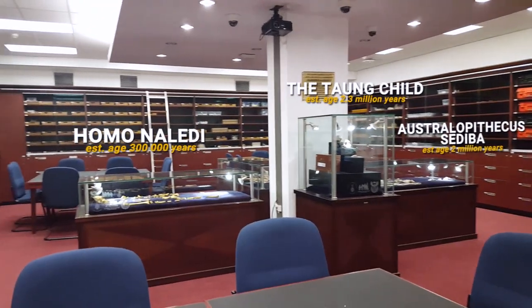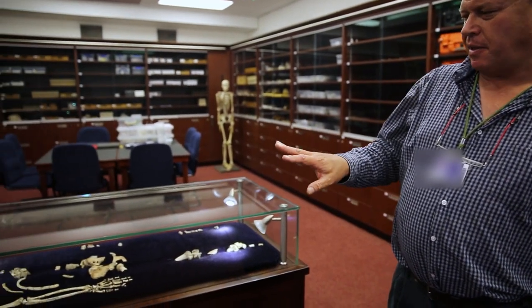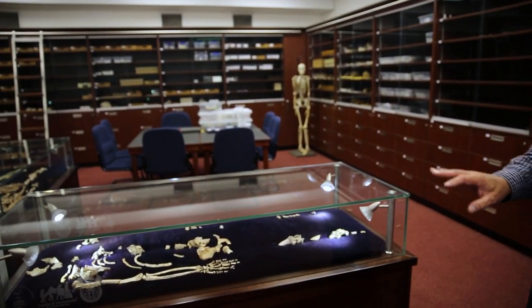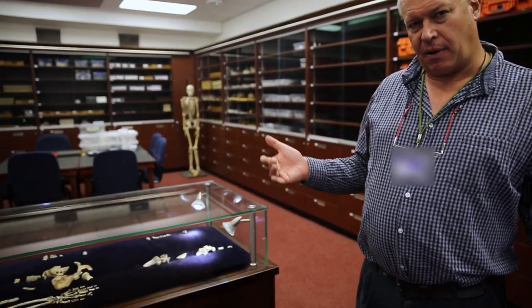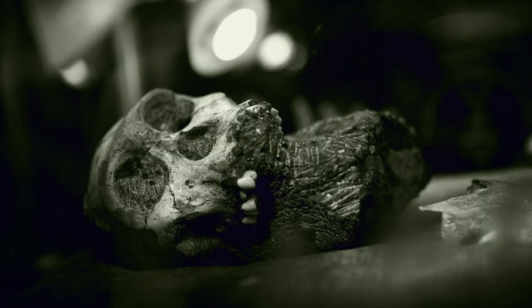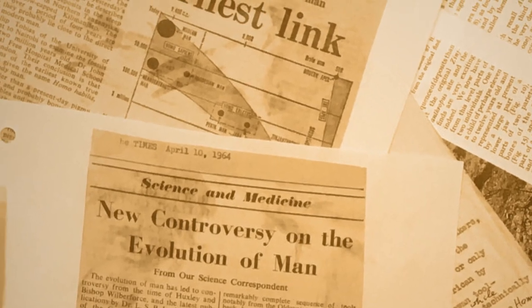When we talk of complete early hominin skeletons, we're not all that ambitious — if we have something like this, we would consider that to be a complete skeleton. Of these, there are only about 10 in the world. Six of them are in South Africa and five of them are right in this room. These skeletons of our long-distant ancestors make up some of the most important pieces of evidence into our understanding of what makes us human.